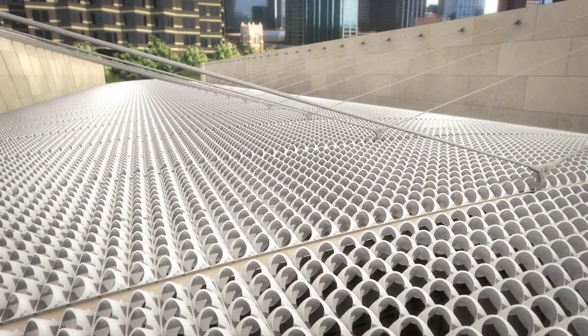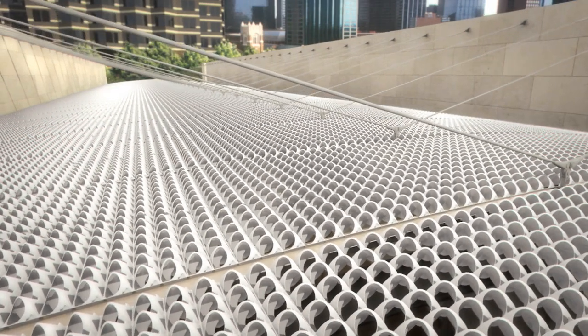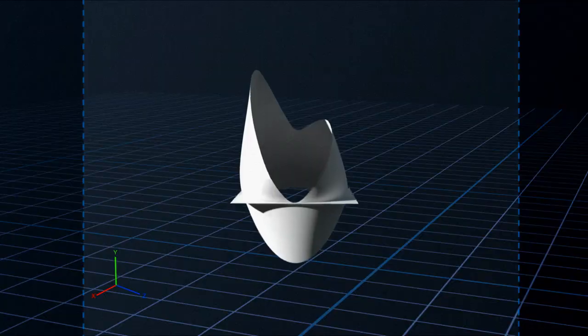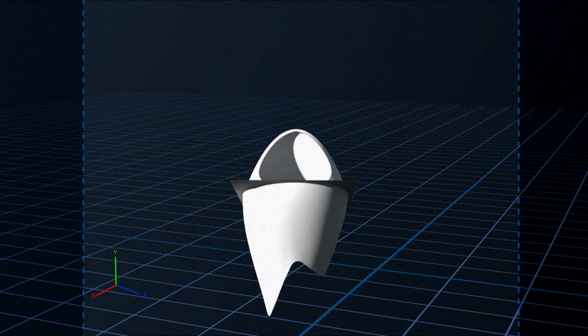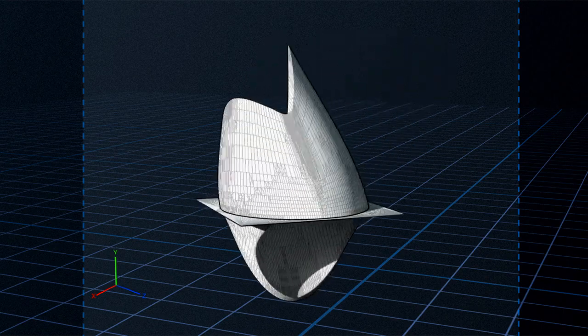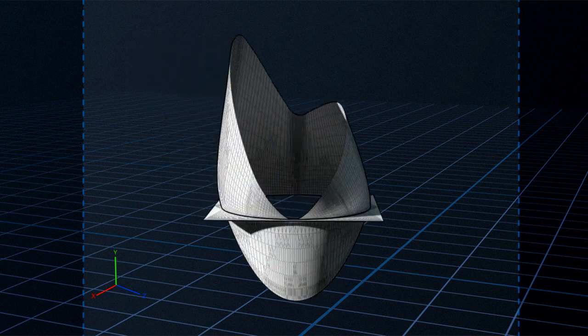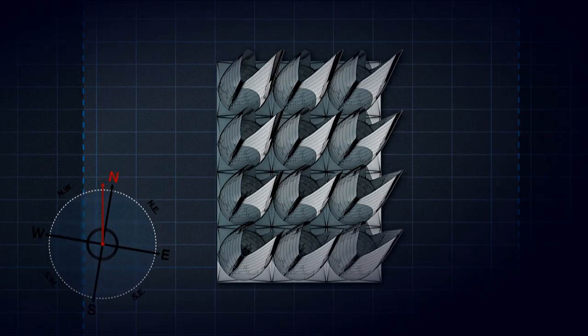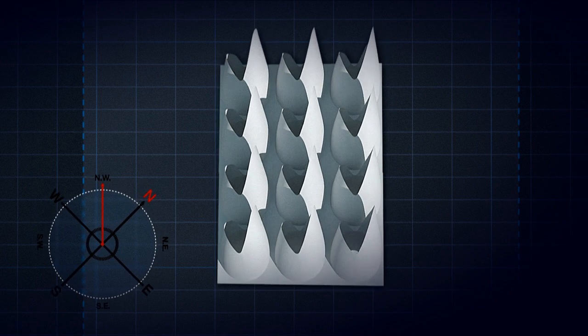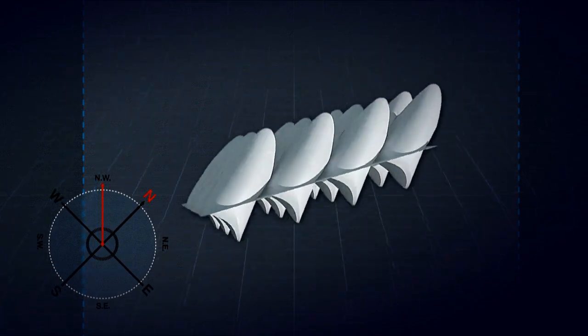A revised sunscreen looks very similar to the current roof. Closer inspection shows reconfigured oculi have an adjusted shape and are designed to point toward the northwest. They are a plug-and-play replacement, easily installed during a maintenance cycle for the current modular sunscreen.